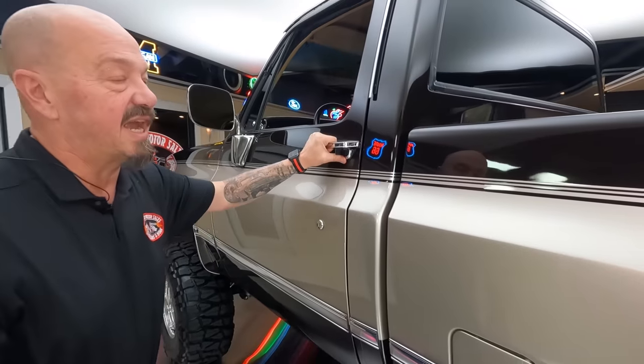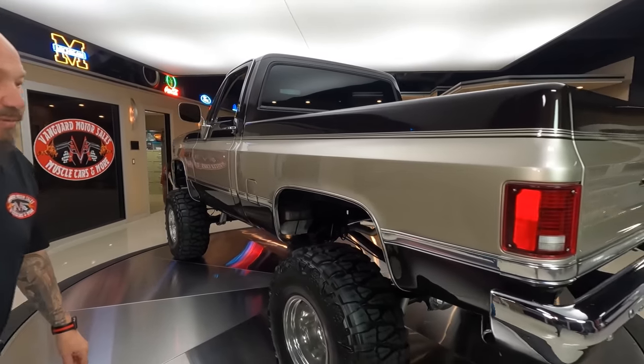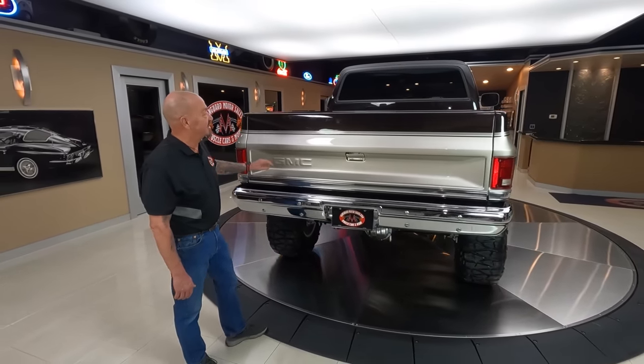Now we are going to get this thing outside and drive it a little bit and have some fun with it. We are going to try real hard to stay out of the sippy holes, the mud holes, and the side ditches — but I tell you, it is going to be tempting.